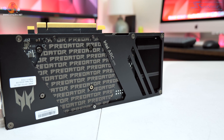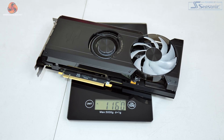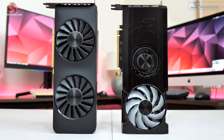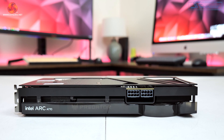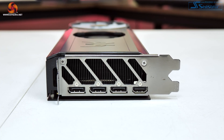Despite the amount of metal used, the Bifrost is actually a relatively light card, weighing in at 1.16 kilos, which is barely heavier than Intel's own Limited Edition model. It's also impressively compact — this is a pleasant dual-slot card measuring just 267mm long and 117.8mm tall. Power is supplied by two 8-pin connectors, compared to the Limited Edition's one 8-pin and one 6-pin.